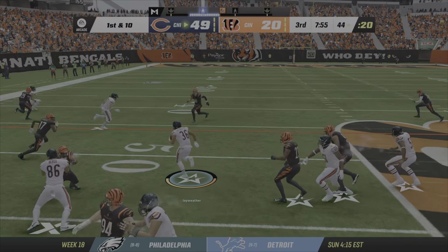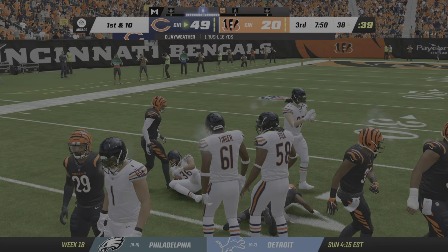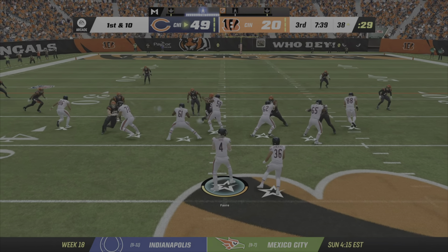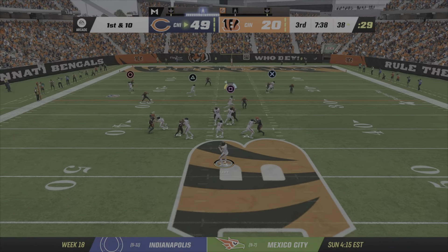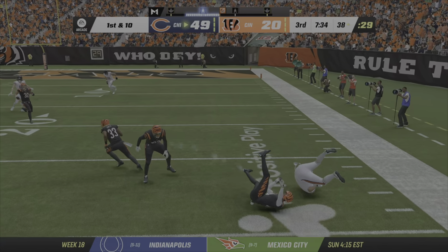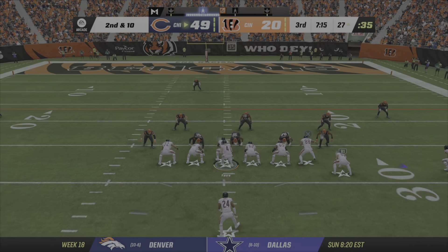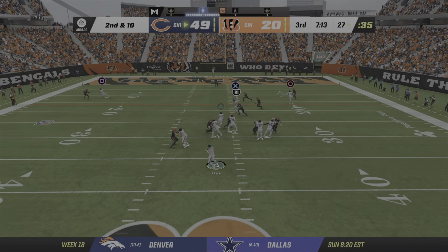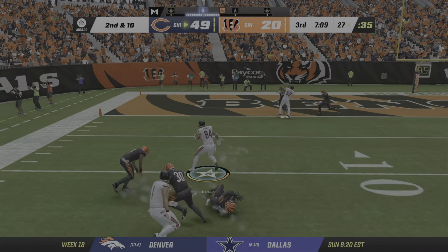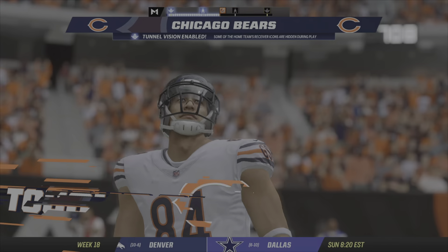They'll start on the ground here on first down and they'll get him down inside the 40. First and 10. If they score on this drive, might have to start digging into our second-hand blowout material. Here's a throw, it's complete. Second and 10 now from the 27. They'll drop the throw, and this time he's got the hookup — it's complete. Touchdown. A great play.